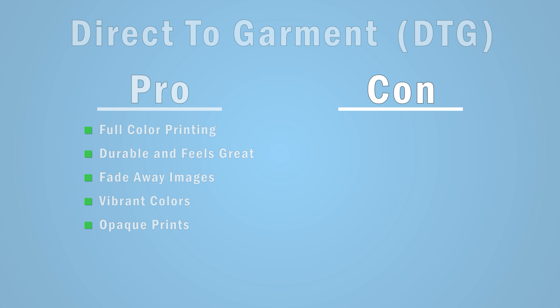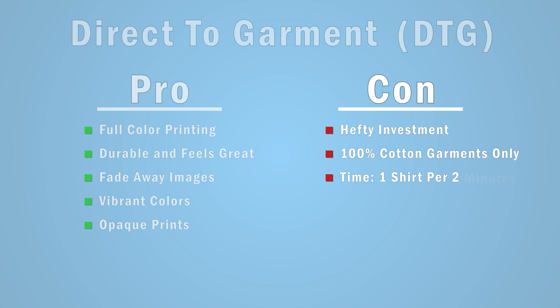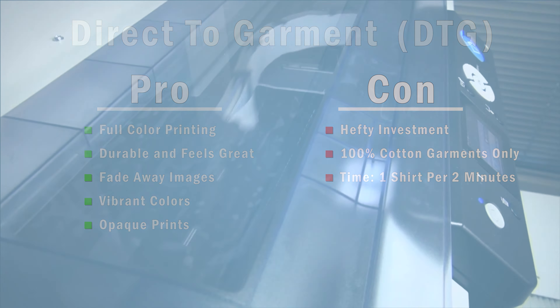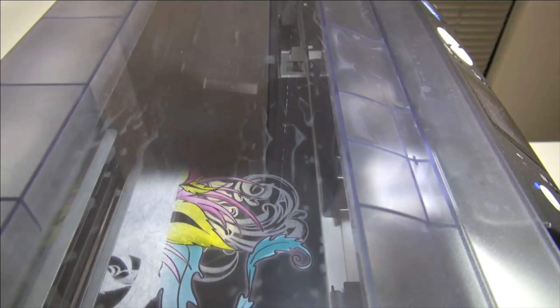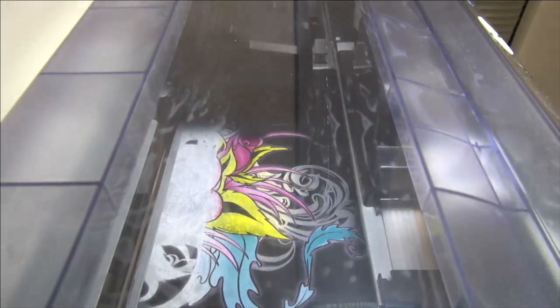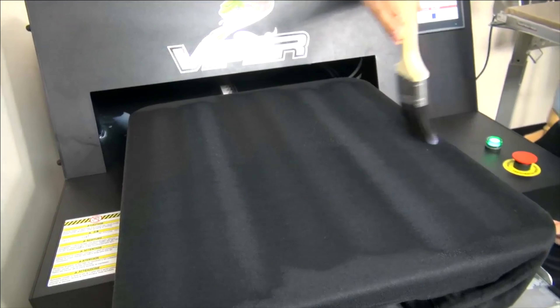The downsides start with cost. Direct-to-garment printers are a hefty investment and for the most part you're limited to 100% cotton garments only. Sure, there are solutions now for printing on polyester, but if you're like most decorators, you don't have six figures to drop on a printer capable of printing those synthetic fibers. Another downside is time — most commercial direct-to-garment printers max out at one shirt per two minutes, and that's print time, not accounting for loading or unloading. Faster printers are available but come at a premium price. You also have to have chemical pretreatment to allow the inks to bond to the fabric, adding additional steps to the process.